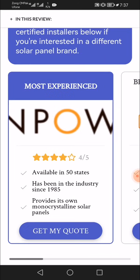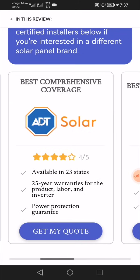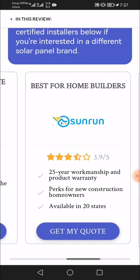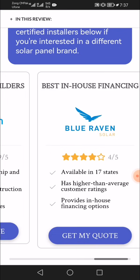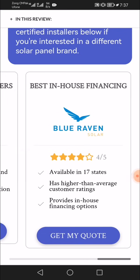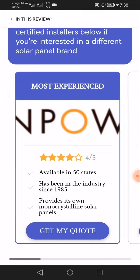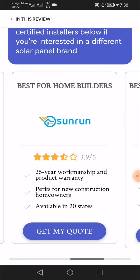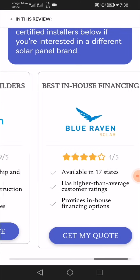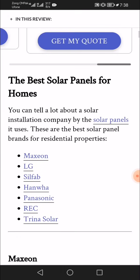Top installers include ADT Solar, rated best for comprehensive coverage; Sunrun, rated best for in-house financing; and Blue Raven, rated best for home builders. Blue Raven is available in 50 states, while some options are available in 23 to 25 states, with a 25-year workmanship and product warranty available across 20 and 17 states.